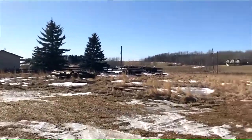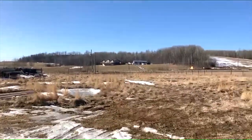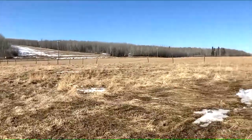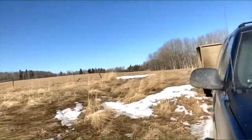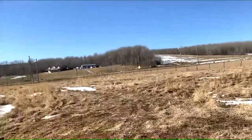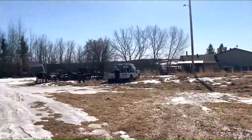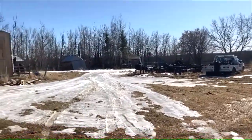March 15th — spring sure hit quick. When it warmed up, it warmed up. It's bittersweet; I always hate this time of year because snowmobile season is over and it's too wet to do anything else. It's kind of a wasted time, but there's lots to do.